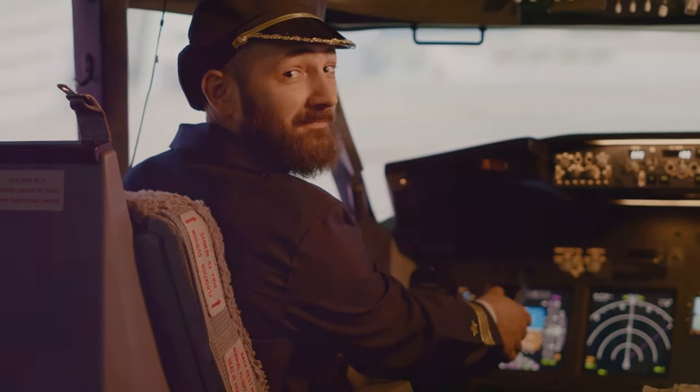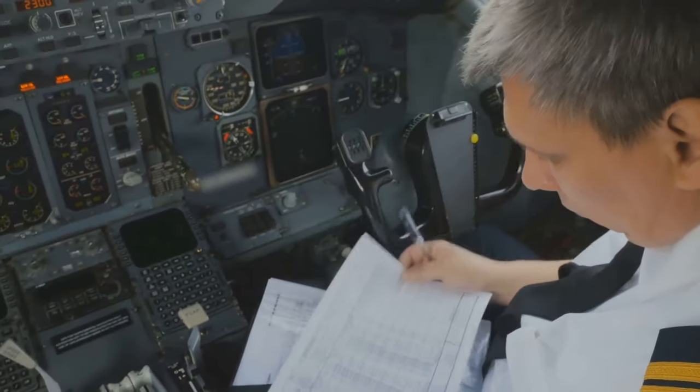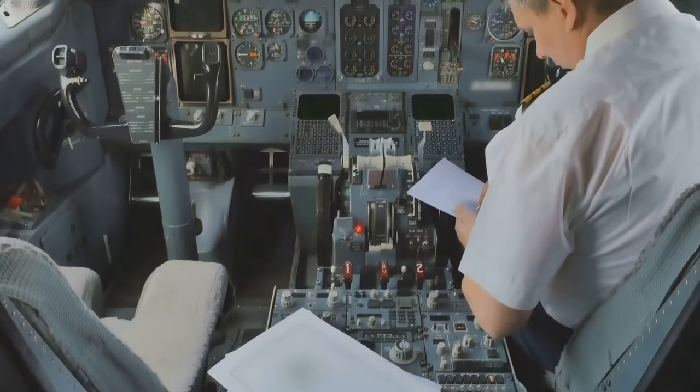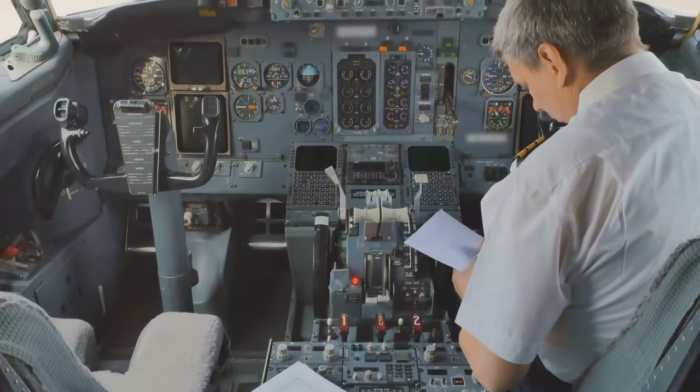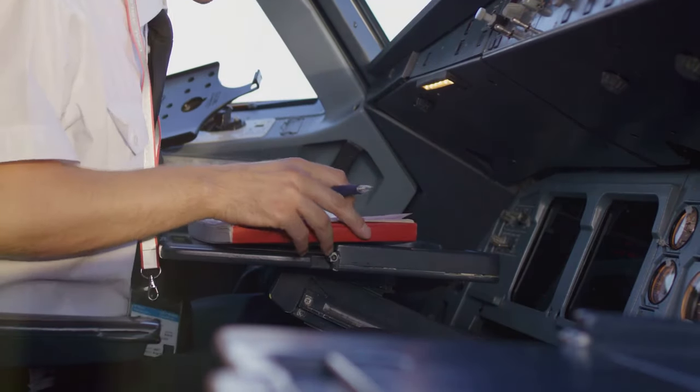Captain's procedures: when the captain announces they are finishing up some paperwork, it means they are busy reviewing the flight itinerary or waiting for ground staff to prepare the flight log. This log is a diary that contains the official record of the journey.